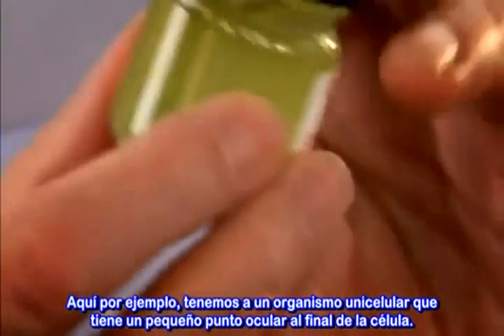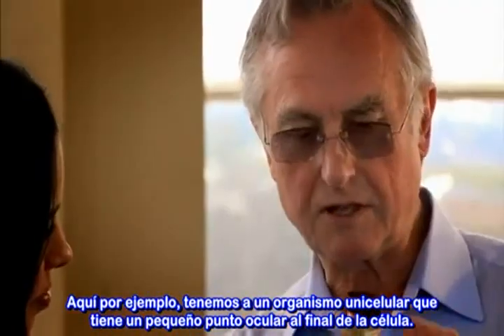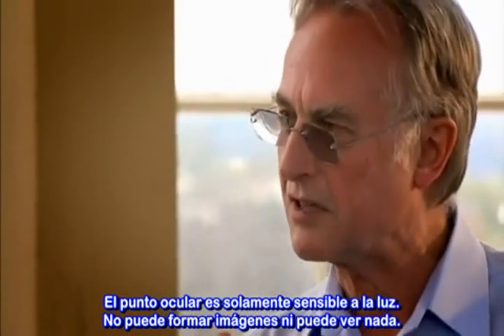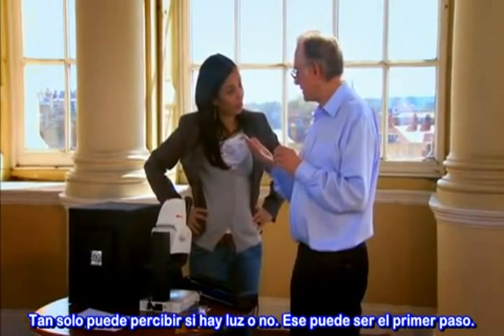So what would the first step be? In here, for example, is Euglena, which is a single-celled organism that just has a little eye spot at the head end of the cell. That eye spot is just sensitive to light — so it can't form an image, it can't see anything. All it can tell is whether it's light or dark. So that could be the first step.